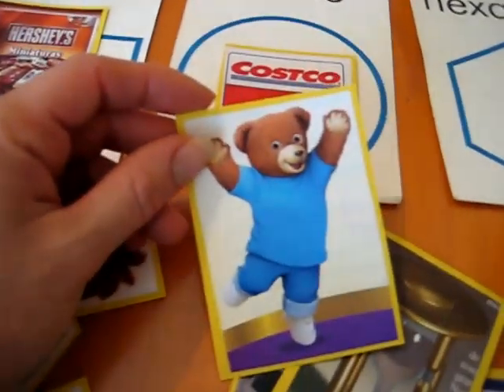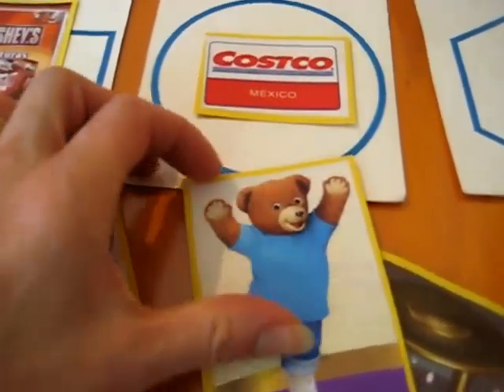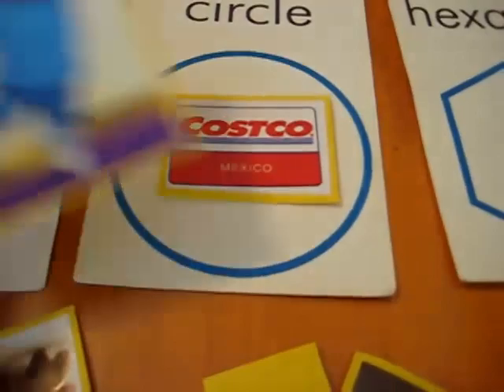Here's a little teddy bear. What shape do we see in here? He sees his eyes are circles, so he puts it on the circle shape.